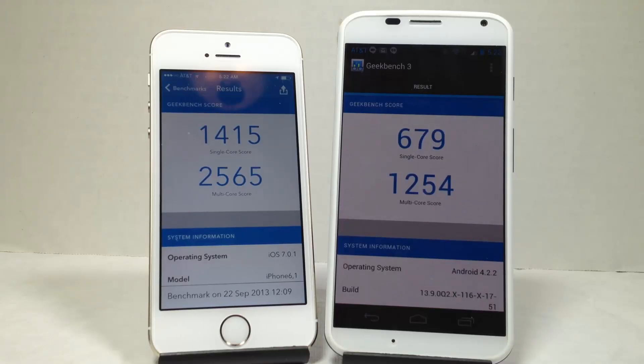Here you can see the Geekbench 3 scores we've taken with the iPhone 5S and the Moto X. You've got 1415 single-core score versus 679 single-core on the Moto X. On the multi-core score for the 5S you're looking at 2565 versus 1254 — definitely a huge speed increase between these two.